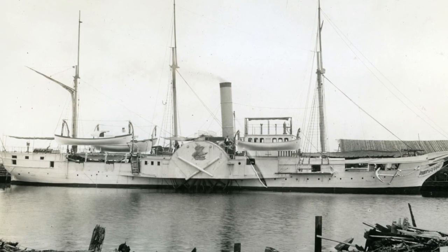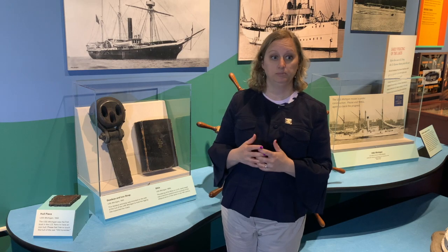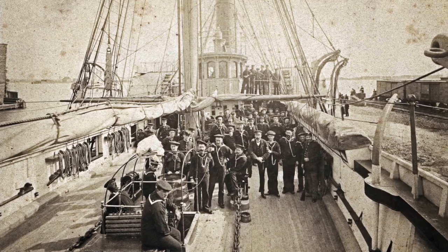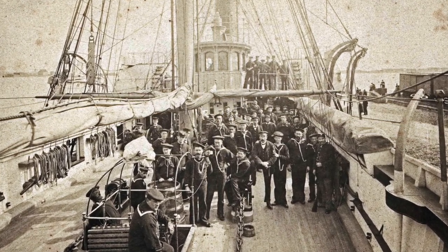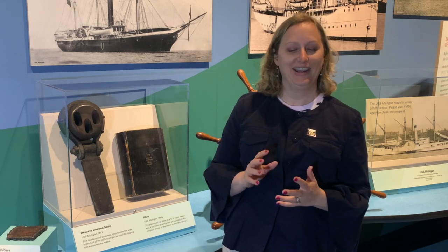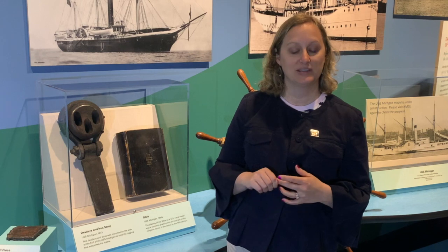She was built in response to the Rush-Bagot Treaty, which limited the number of war vessels on the Great Lakes to basically one — the USS Michigan. Michigan sailed across the Great Lakes and did a lot of peacekeeping work for the U.S. throughout the Civil War, well into the late 1800s, and in the early 1900s started serving as a training ship for the state of Pennsylvania.